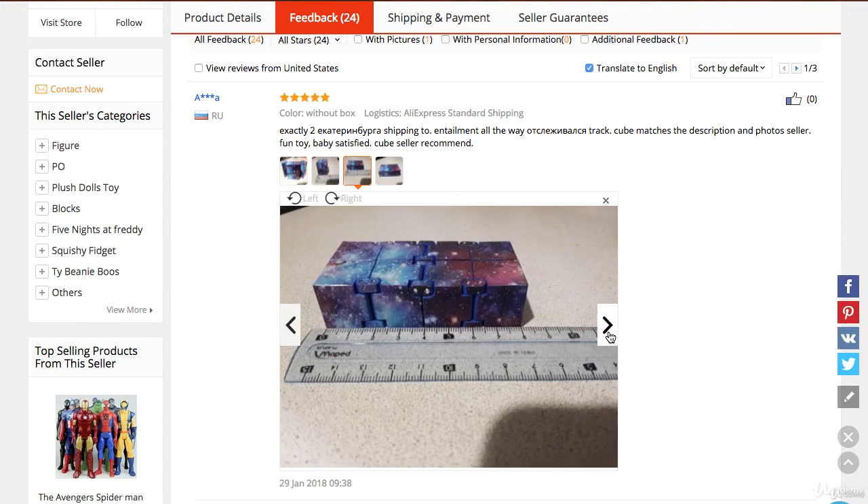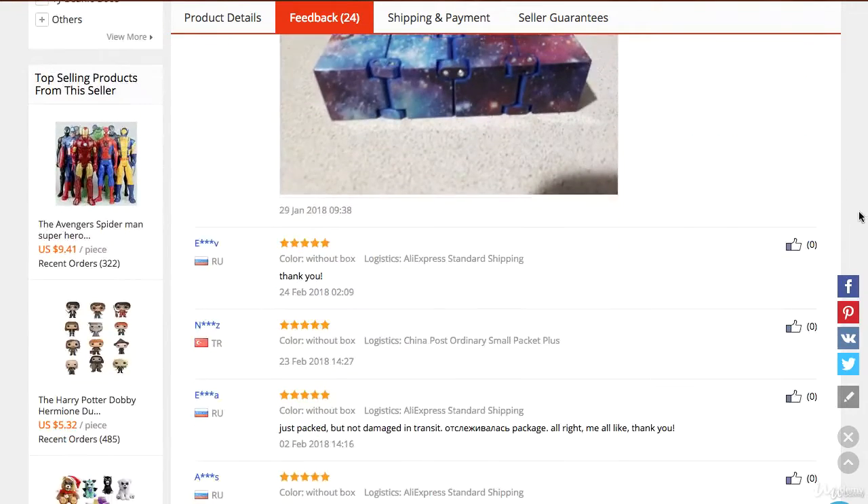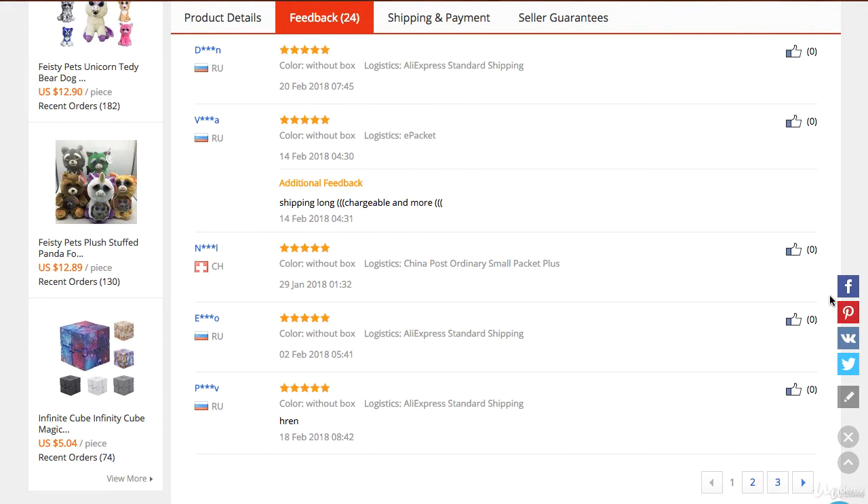As you can see, this is a review and a picture review. There is nothing better than a picture review by an actual customer because you can tell how good this product actually is, and you can see their written review as well. You want to look at every single one of the reviews before you go and get this product.